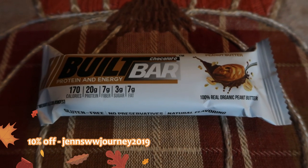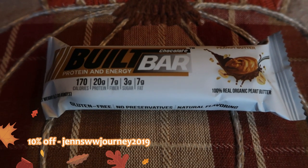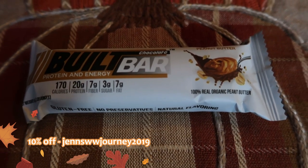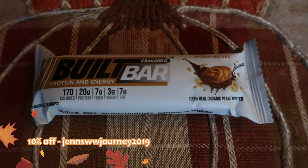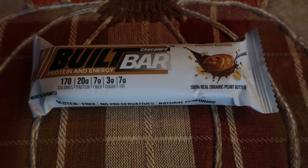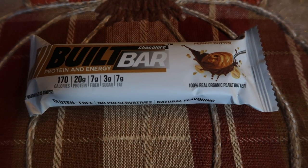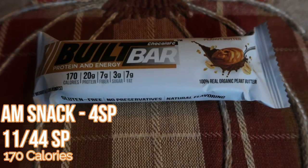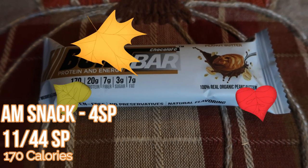So I'm going to have a four smart point Bilt Bar as my morning snack. If you're interested in picking up the Bilt Bar, my code is on the screen — it will give you 10% off and free shipping, and that code is reusable so you can use it over and over again. They also have some great vitamin infused water enhancers and quite a few fabulous products, so definitely head over and check out their website.